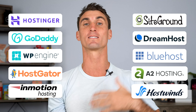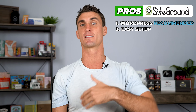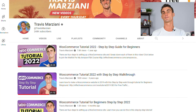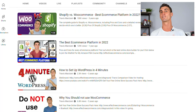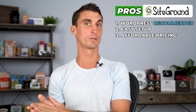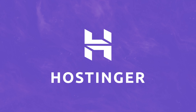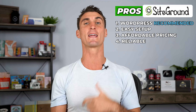Let's get started first with SiteGround. The first pro is they're actually one of the three companies recommended by WordPress themselves. The second pro is it's very easy to set up a WordPress or WooCommerce website using SiteGround. I've done tutorials on this channel showing you how to set up your WordPress website in as little as four minutes. They also have very affordable pricing, though they are not the most affordable — Hostinger is actually the most affordable and they're really high quality as well. SiteGround is also very reliable and has fast servers.